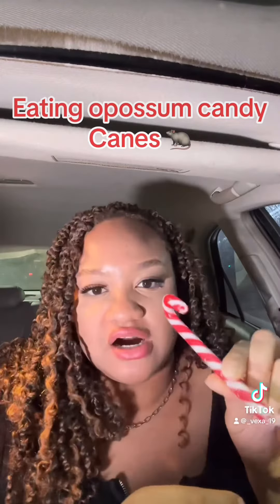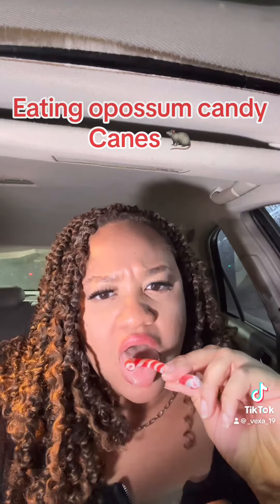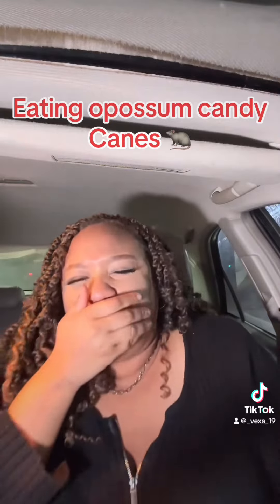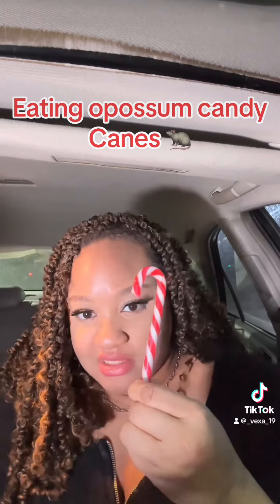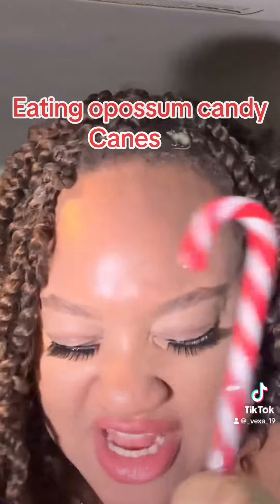Let's finish it off. Oh gosh. Overall, this is a negative 500 out of 10. Disgusting.